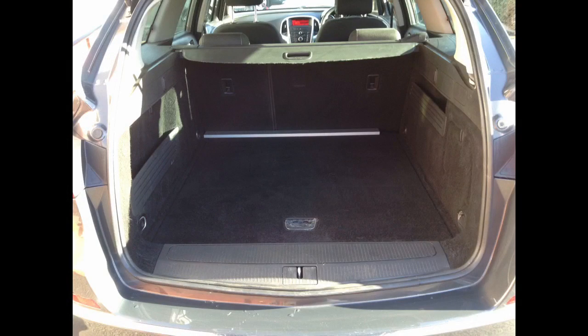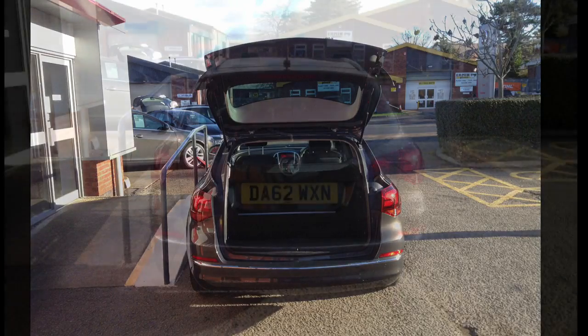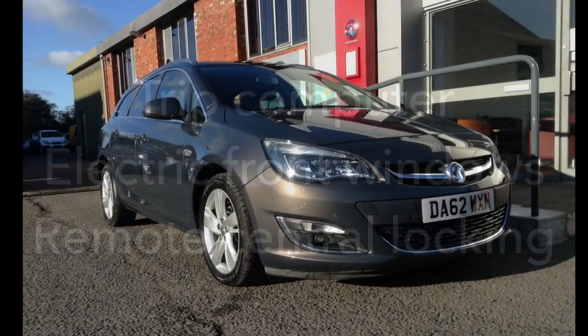The exterior is enhanced with body-coloured mirrors and bumpers, and this car has an exceptionally useful load area. Other features include a trip computer, electric front windows and remote control central locking.